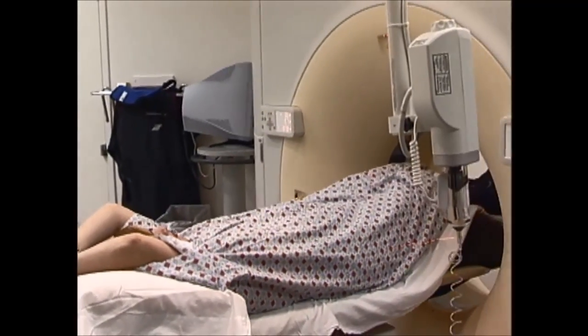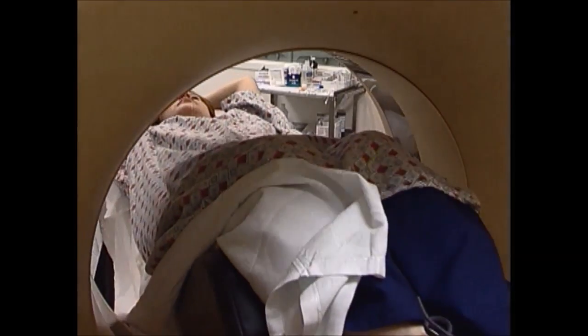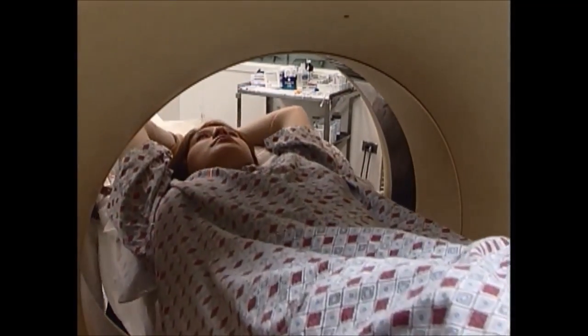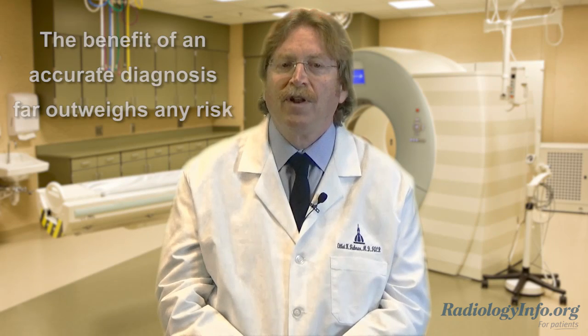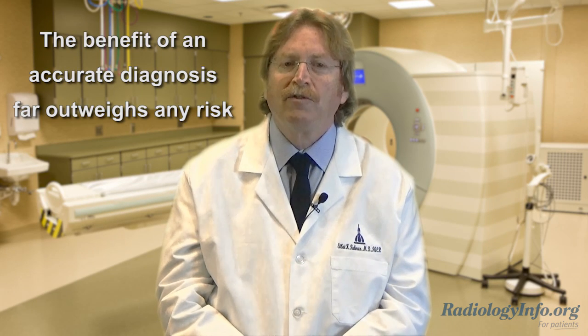You will lie comfortably on an exam table, which will move through the machine as it captures the CT images. You may be asked to hold your breath for literally just a few seconds. While theoretically there's a slight chance of cancer from excessive radiation exposure, the benefit of an accurate diagnosis from CT far outweighs the risk. The newest scanners have lower dose, designed to reduce any potential risk.